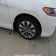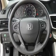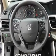Additional features include Sirius XM satellite radio, digital audio input, auxiliary input, steering wheel controls, and aluminum rims.